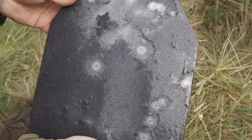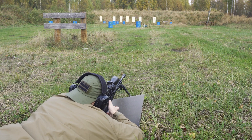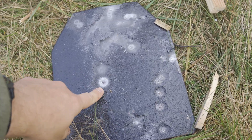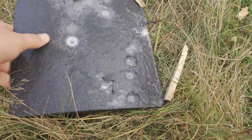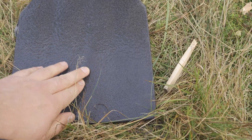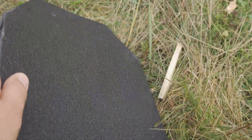Let's increase the caliber. Hit. This is the impact from the 308. Actually nothing — just the anti-ricochet coating went away. Maybe a small, small bump — you can feel it with your fingers, but it's not visible.